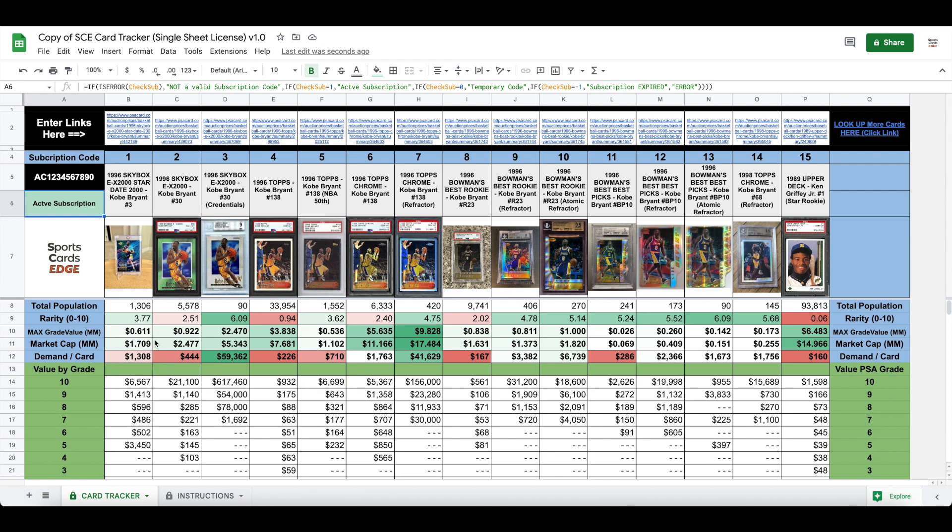This is some overall information here. You've got the total population of PSA graded cards for that specific card, and a zero-to-ten point scale on the rarity of PSA populated cards for that card.